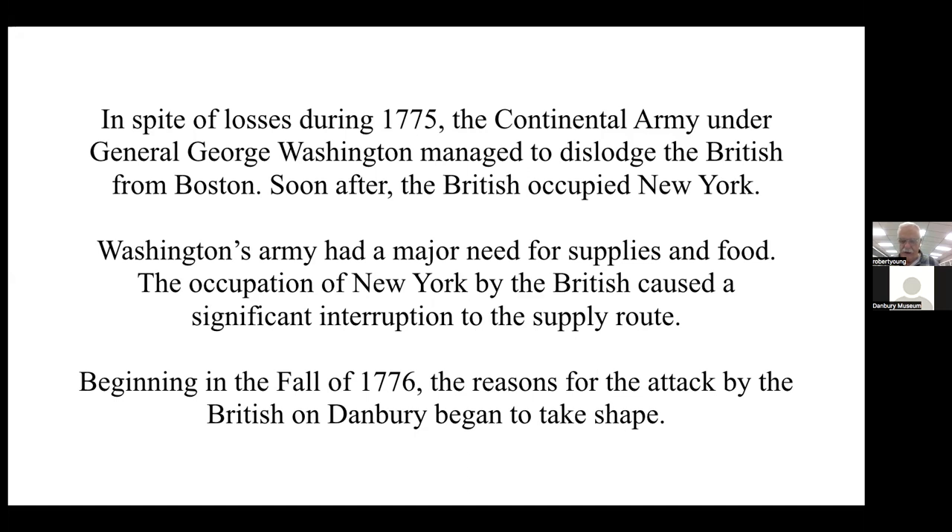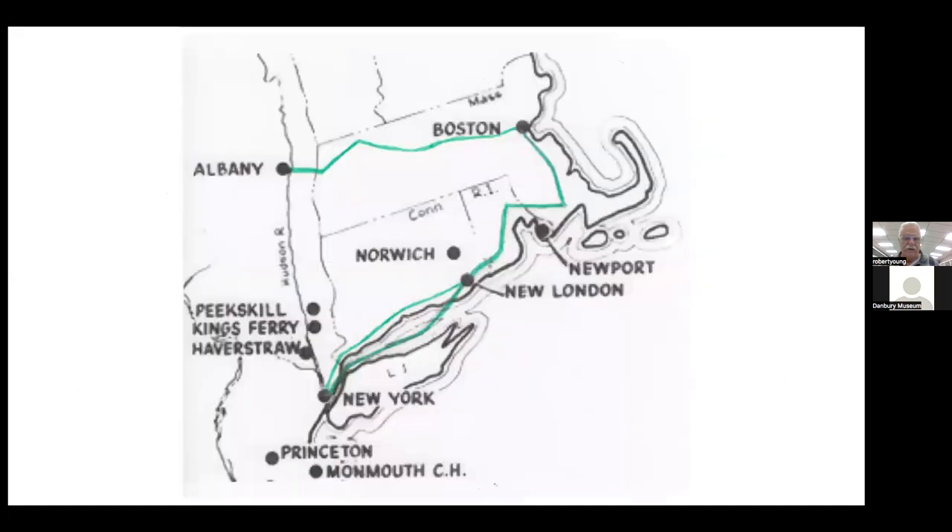The reasons for the attack by the British on Danbury began to take shape. This map shows where some of the supply routes originated out of Boston. Today the route from Boston to Albany roughly follows Massachusetts Route 2, and the lower one follows pretty much what is I-95 today. But the routes to the south go through New York, which the British now controlled.